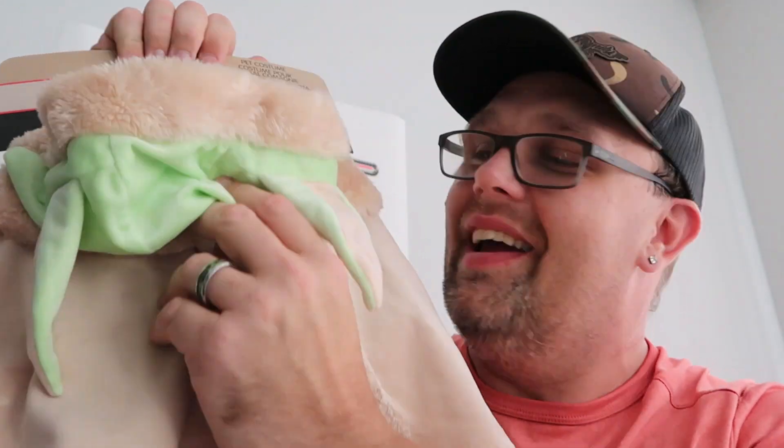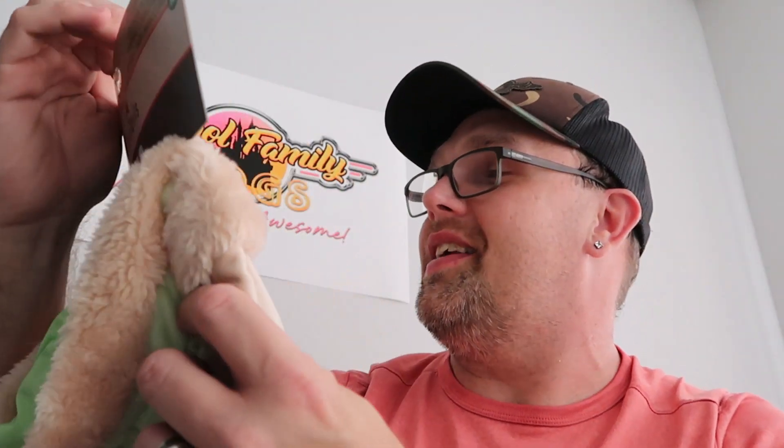Last but not least is another awesome character warehouse find — also from Disney Tales, but this one is a Star Wars pet costume. You can actually dress your pet up as Yoda. It has a little hood with Yoda's big floppy ears and a really fuzzy lining. How cool would it be to dress your dog or cat up as Yoda for Halloween? These were $15.99, marked down from $40. Anytime they start getting Star Wars merchandise in at the outlets I get really excited — I watched Star Wars as a kid and The Mandalorian and so on. This is a really fun find they still have over at the Disney character warehouse on Vineland.